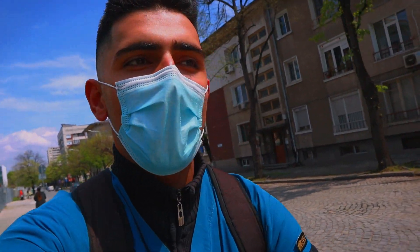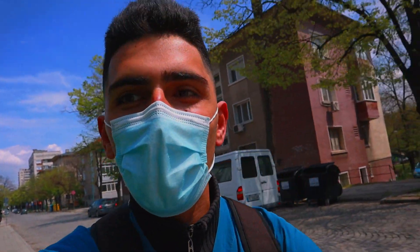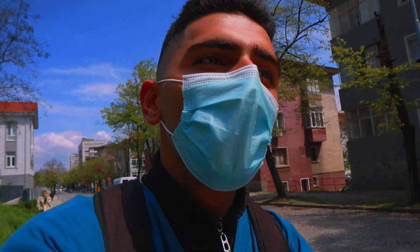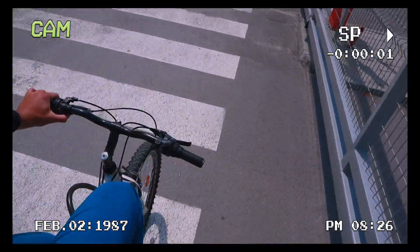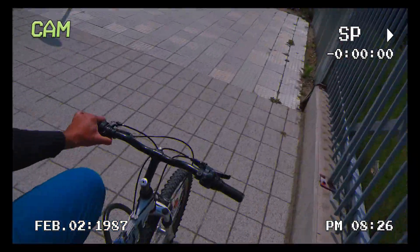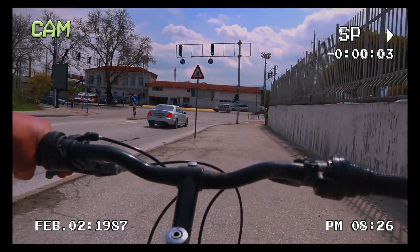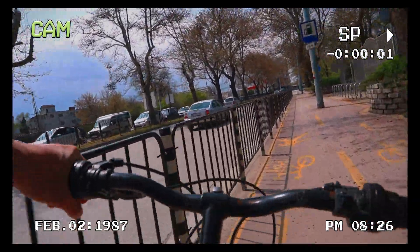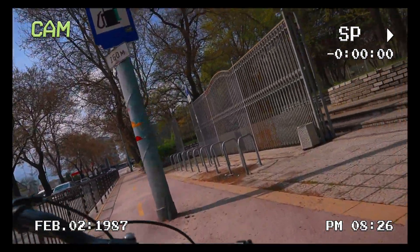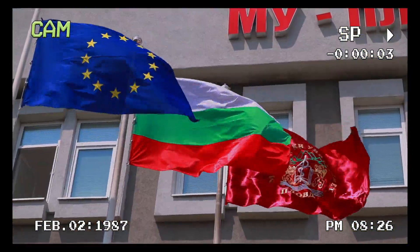Today is the 19th of April. I'm on my way to see my periodontology patient — she's coming in for a cleaning today. On my way to Dental Park. And just like that, on this sunny day, I headed to the Faculty of Dental Medicine at Plovdiv Medical University.